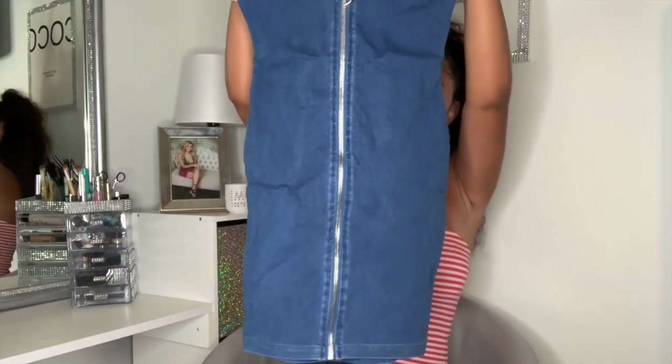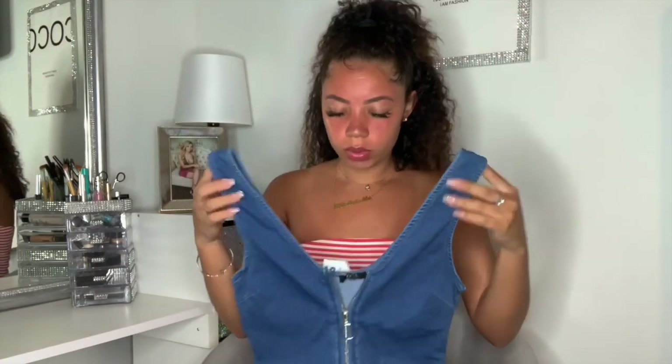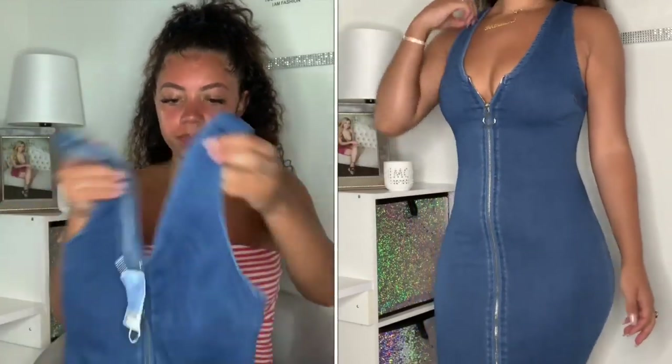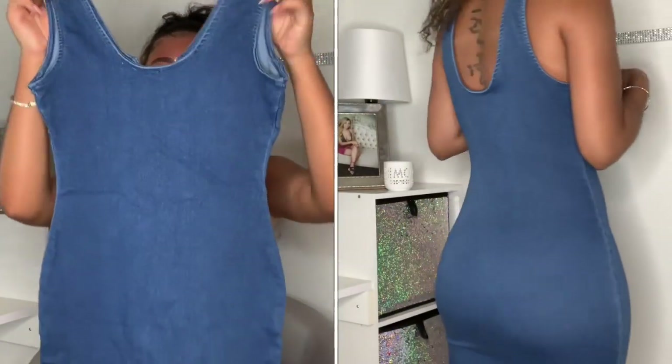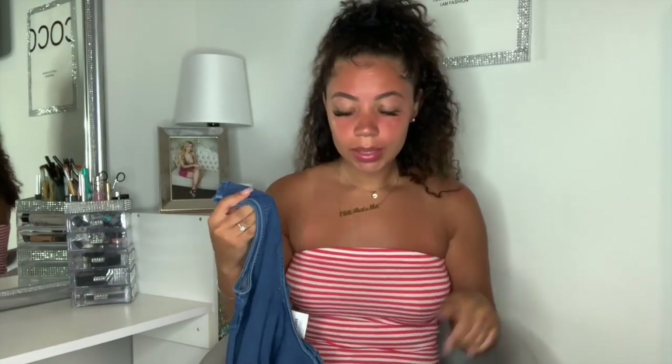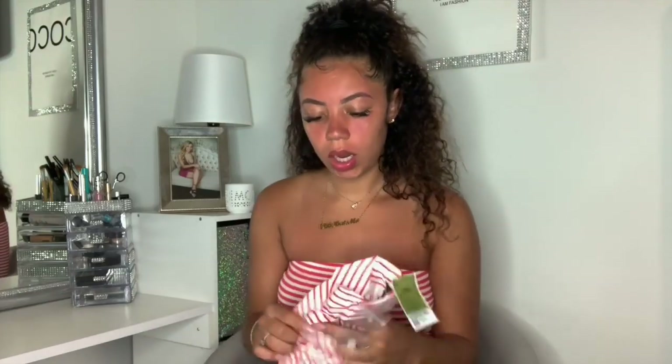Next I got a denim dress and it does zip all the way down to the bottom — really, really cute. This one was only $13.99. It fits to your girl's curves really nicely; that's the only reason I got it, because if it was too small, nope, I wouldn't have done it.